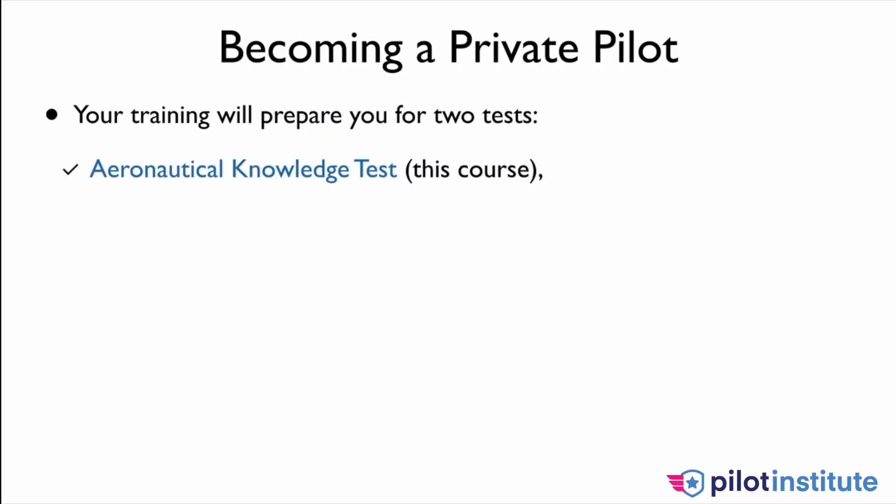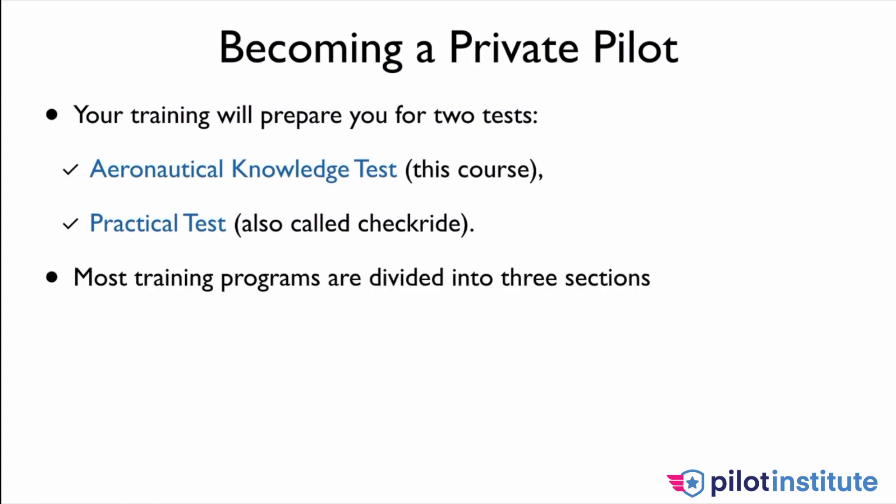You have to pass two different tests to become a private pilot. The first one is aeronautical knowledge — this is what this course is getting you ready to do. The next thing you're going to have to do is a practical test. We call it a checkride, and we'll talk about that in a second.